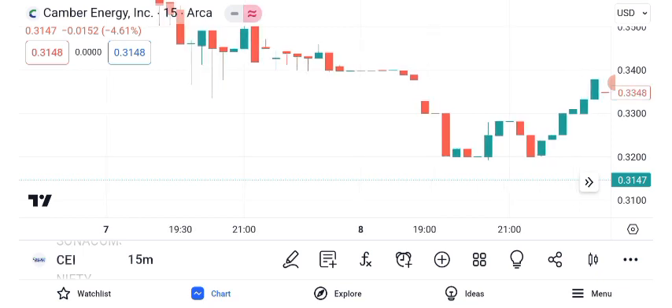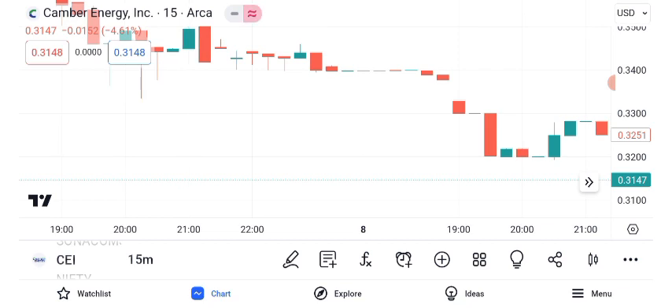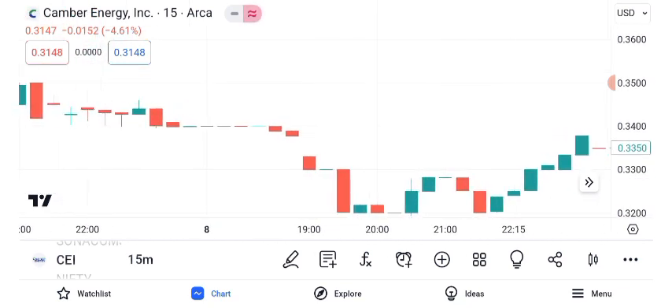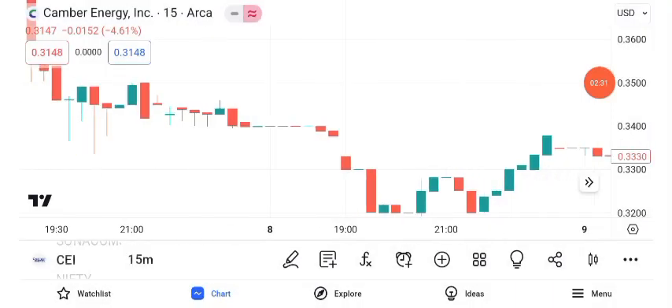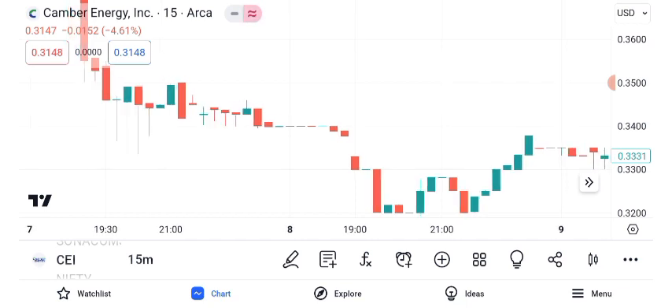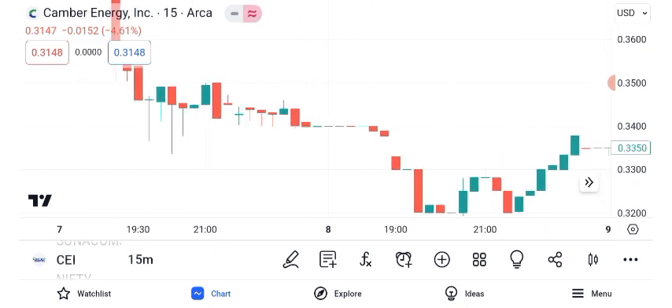In conclusion, Canberra Energy Inc. presents an intriguing opportunity for traders. While it has experienced recent price movements and chart patterns, always keep in mind that the stock market is dynamic and influenced by various factors. That wraps up our analysis of Canberra Energy Inc. and its share price. Before making any trading decisions, conduct thorough research or consult with a financial advisor. Stay informed about the latest news and market trends. Thank you for joining us today, and happy trading!